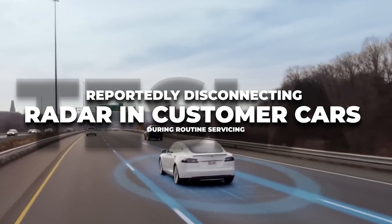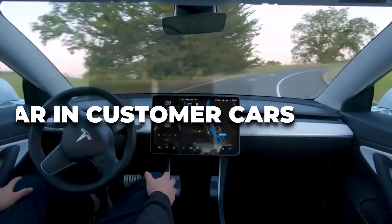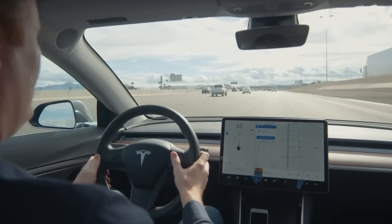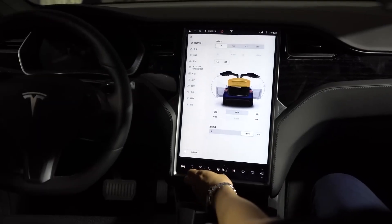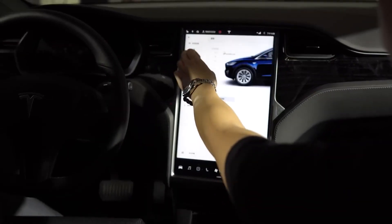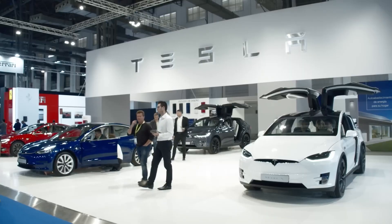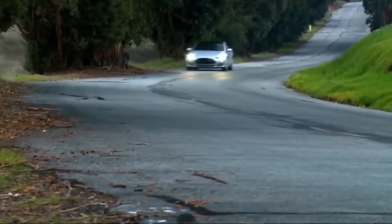Tesla is reportedly disconnecting radar sensors in customer cars during routine servicing, leaving the company's semi-autonomous driving technology dependent exclusively on the car's cameras. Welcome to today's video on how Tesla reportedly disconnects radars in customer cars during routine servicing. Is this true? If yes, why would they? Come along as we find out.